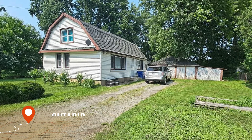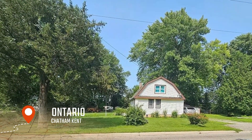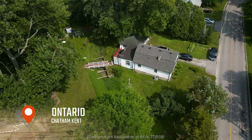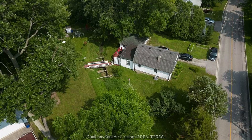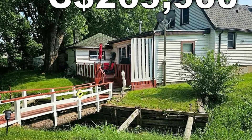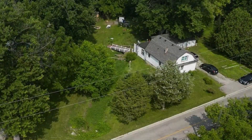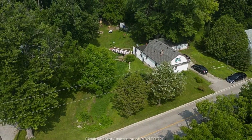Welcome, dear home enthusiast. Allow me to guide you through this charming three-bedroom, two-full bathroom, one-and-a-half-story home nestled on the outskirts of town. Priced at a competitive $269,900 Canadian dollars by the time of recording this video, this property is a hidden gem waiting to be discovered.